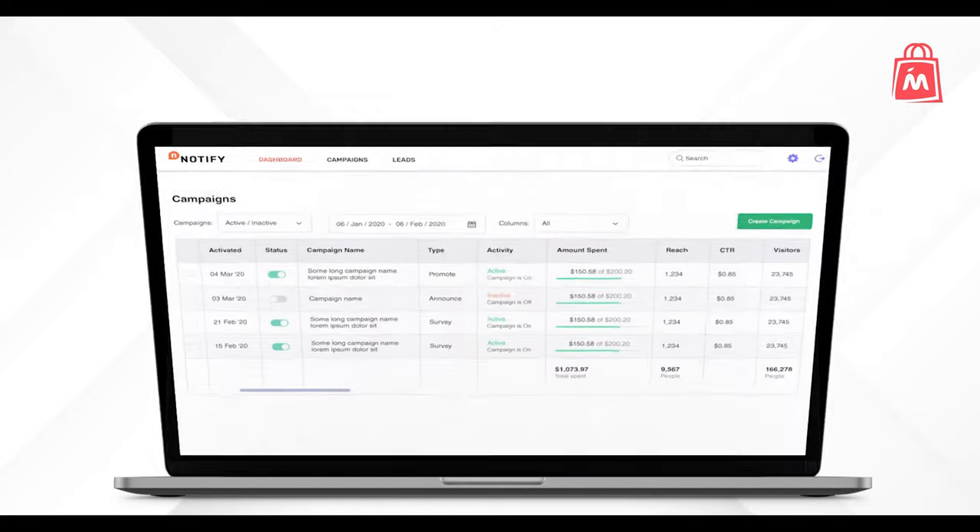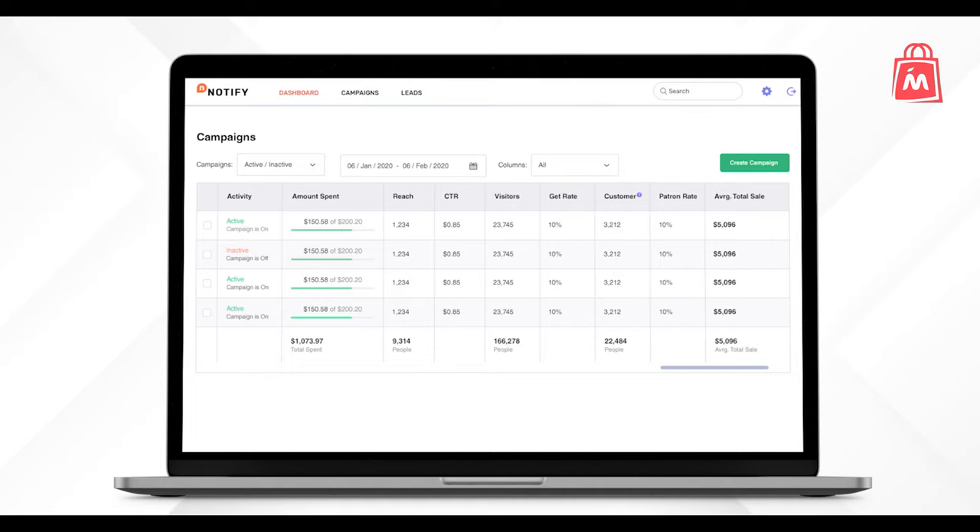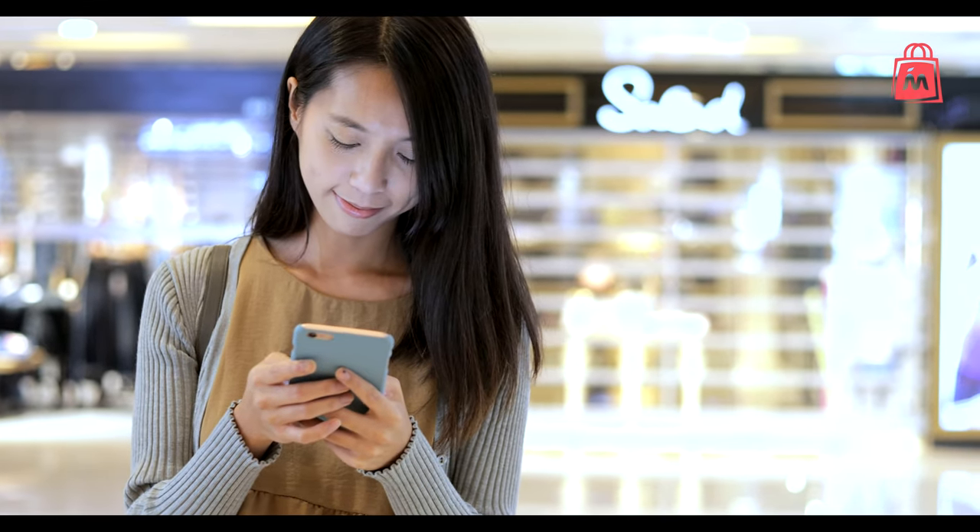Use attribution to find which channels and campaigns have the most impact on your conversions. See where users saw your ad, when they clicked it, and when they visited your store.